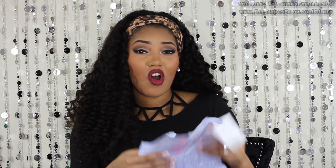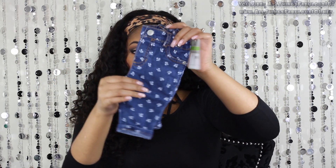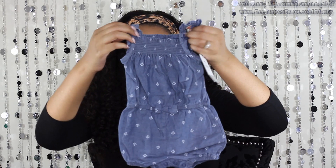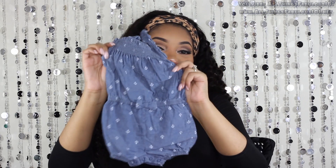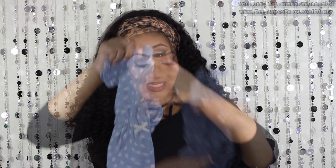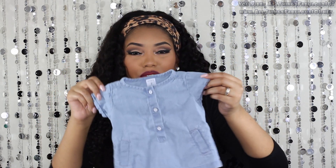She has a denim moto jacket and also some little vests and cardigans we can throw on top of these rompers. This material will be perfect for summer when it gets hot because it's really light and breathable. We haven't washed this stuff yet — I just received my order a couple days ago and we always wash her clothes before she wears them. Then another cute little pair of skinny jeans, blue denim with a little white flower print.